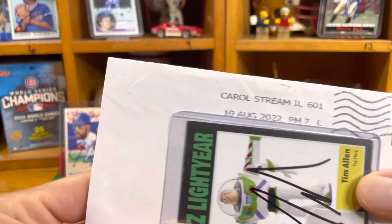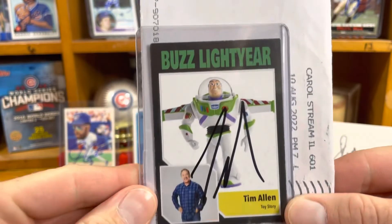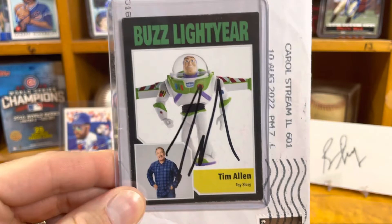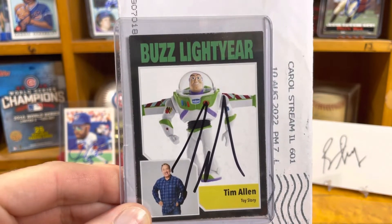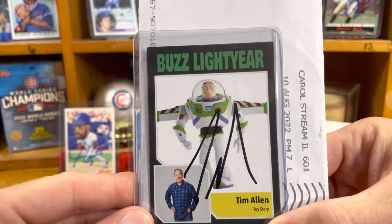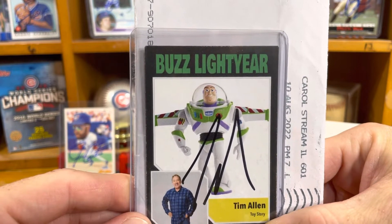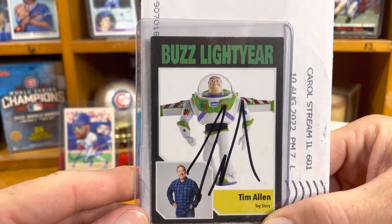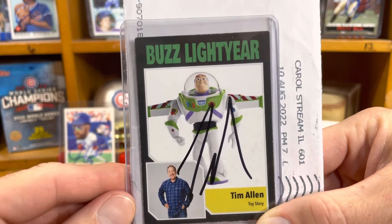Return number two coming in on August 10th — you can see from Carol Stream, Illinois. Covering up today's card is the Buzz Lightyear Tim Allen card. Tim Allen is a TTM person if you'd like to send out to him. We just watched the new movie Lightyear not too long ago — it's the voice of Buzz played by Chris Evans, Captain America. It took a second to get used to not Tim Allen being the voice of Buzz in the new movie Lightyear.